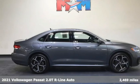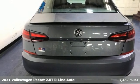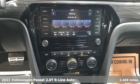It's a 2021 Volkswagen Passat. Family time picks up a few more fans in this Passat. It comes nicely equipped with features you'll love.